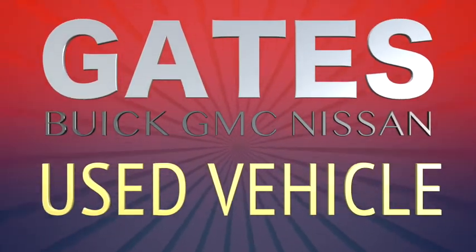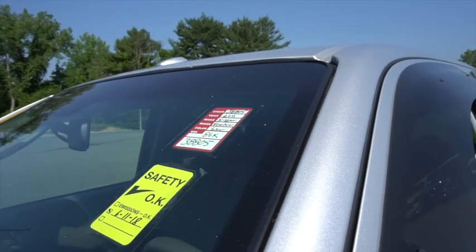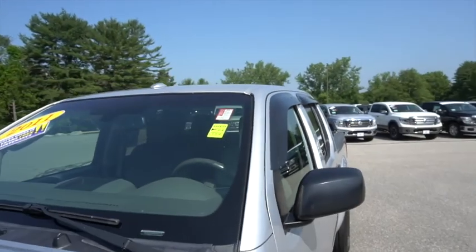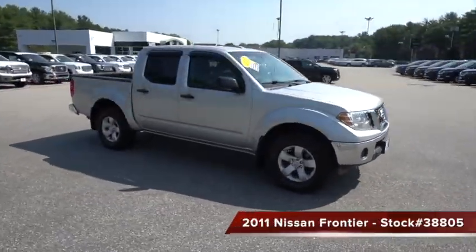Take advantage of the huge selection of used vehicles we have at Gates Buick GMC Nissan. And if you can't find the vehicle you're looking for, we'll find it for you. Stock number 38805, this is a 2011 Nissan Frontier with about 86,000 miles on it. This truck is good to go.